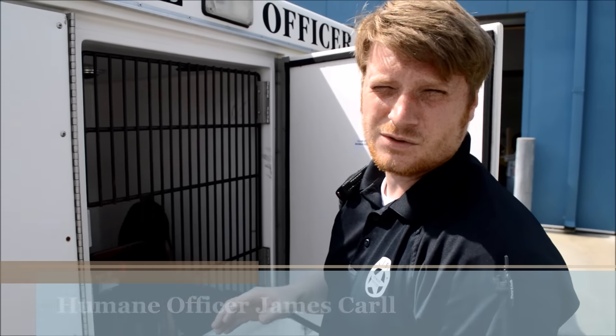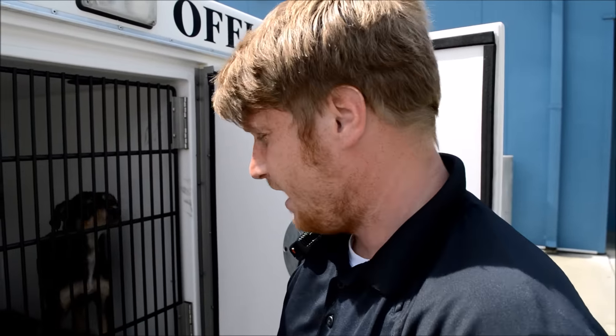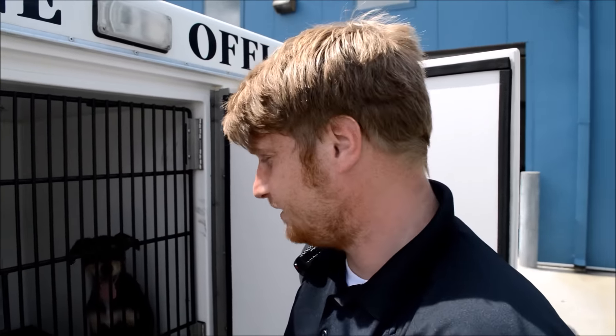Young dogs under six months old and geriatric dogs are very susceptible to a very deadly disease, Parvo. We test all dogs under six months old before we even get them off the trail to ensure that we can not only take proper care of them, but also so that an outbreak doesn't happen in the shelter.